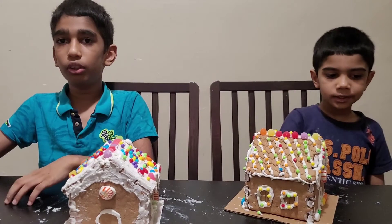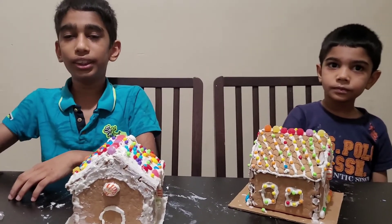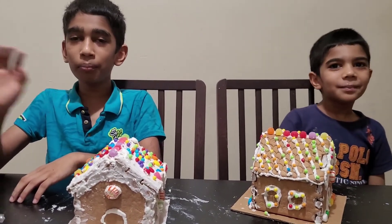Enjoy your gingerbread houses for this season. Merry Christmas! Happy New Year! Thanks for watching! Bye!